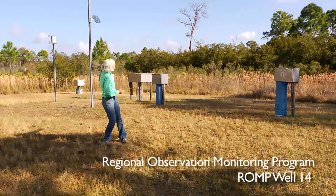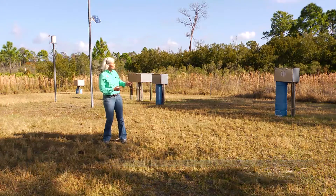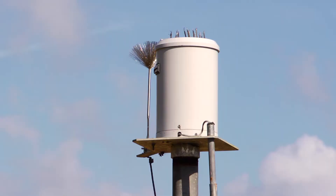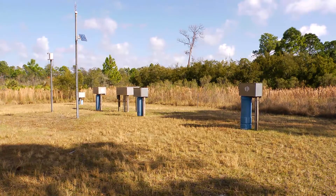Southwest Florida Water Management District collects daily regional groundwater data here at Archbold Biological Station. This site is called the ROMP 14 well, and the four wells on those blue pillars collect groundwater data at different depths below ground. There's also a rainfall gauge, and the data are transmitted directly back to district headquarters.